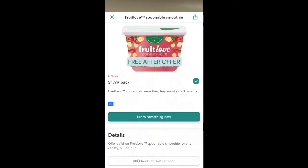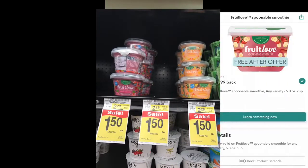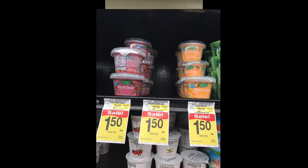The Fruit Love offer in your Ibotta — hopefully you have it — it's free after offer. They're going to give you $1.99 back. Make sure you have it clipped and ready to go. At Albertsons they're $1.50, so right there is a 49-cent money maker. You have to pay the $1.50 out of pocket and then they'll give you back $1.99.